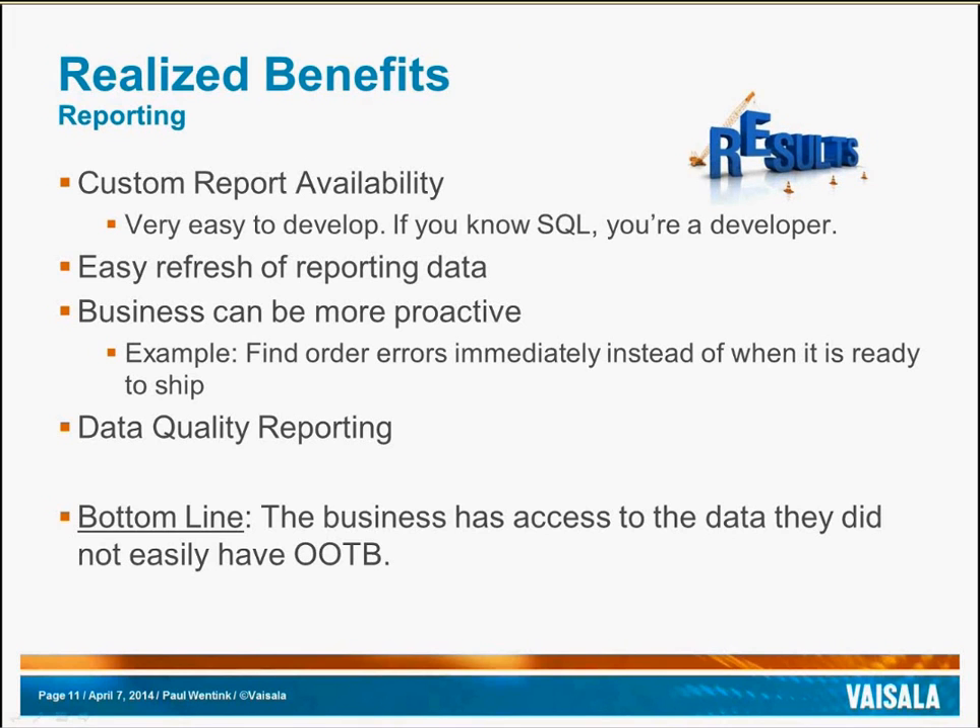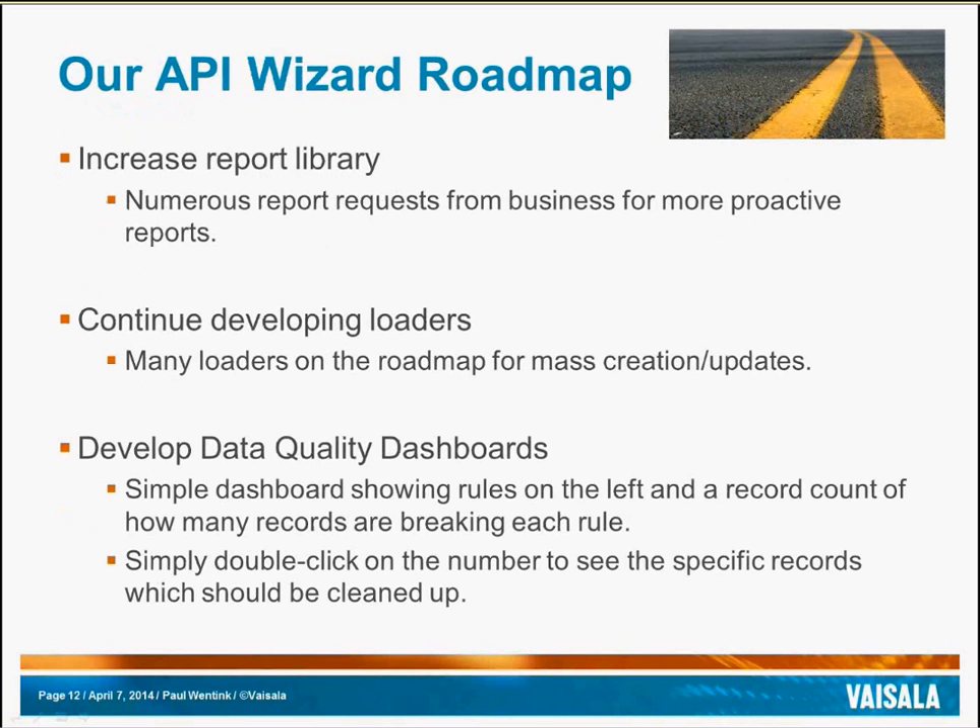Bottom line, the business has access to the data that they did not easily have out of the box. What's our API Wizard roadmap for the rest of this year and into next year? Primarily, we want to increase the report library — there are a number of requests from the business for more proactive reports. We also want to continue to develop loaders, as there are a number of different loaders in our request roadmap for various mass creations and updates. One extra special thing that we are trying to push to the business is the development of data quality dashboards.